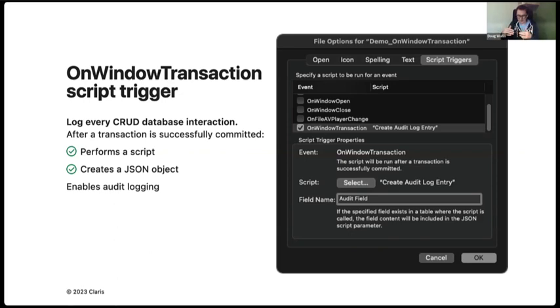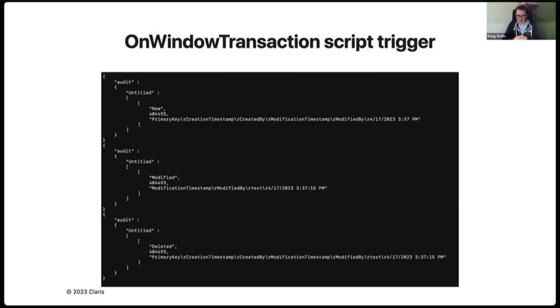We came up with the notion that we could grab some information when a transaction is happening so we can give that information to the developer. We decided to create a new script trigger that grabs a JSON object whenever a transaction occurs on a window. The JSON payload returns the file name, the base table name where the transaction occurs, the operation — which could be new, deleted, or modified — the record ID, and then a field that can contain anything, such as a calculation field or a single piece of data. As a developer, you decide what type of information you want to include.